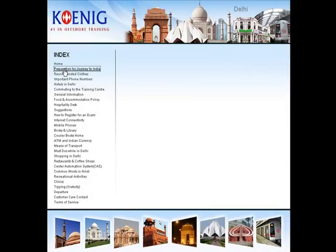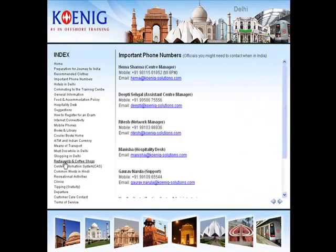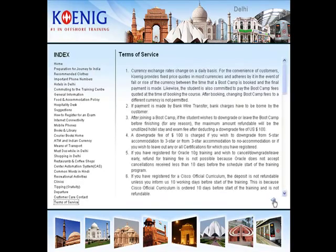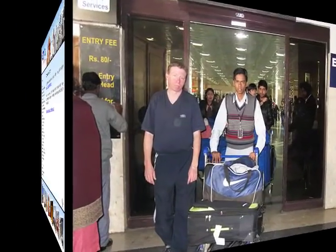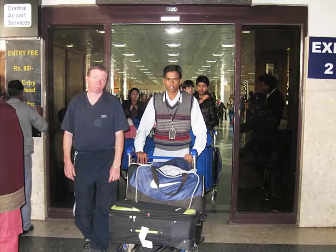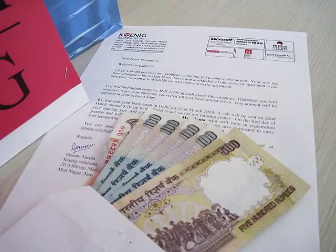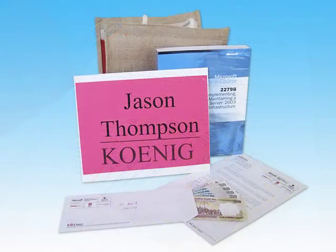You will be sent a student guide which will include all information to make your stay in India successful and comfortable. You will be received at the Delhi airport as per the flight details sent by you. You will be given 1,000 Indian rupees in your welcome kit so that you don't need to obtain local currency when you're at the airport.